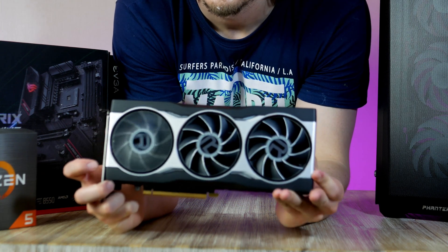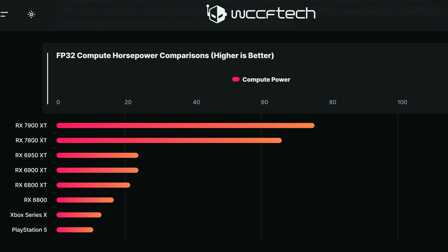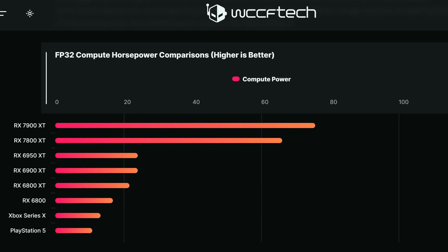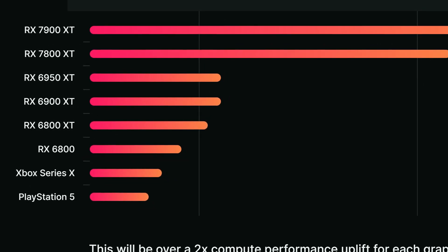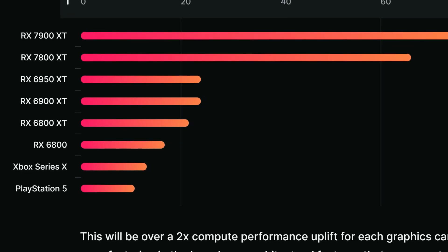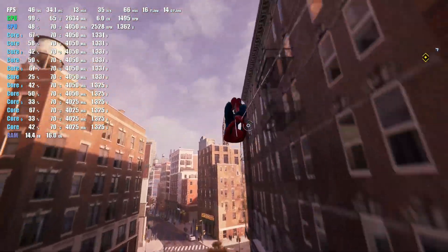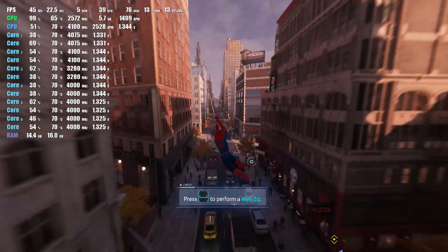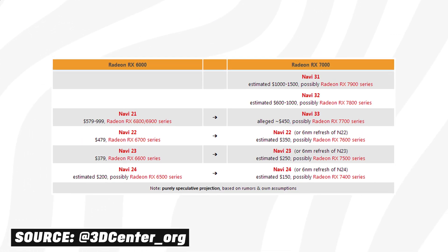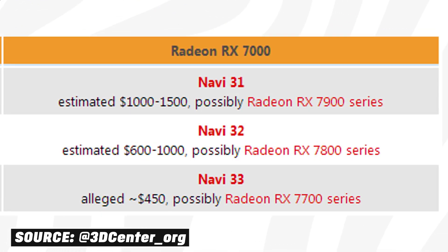WCCF Tech has put together a chart showing the possible compute power of the RX 7800 and RX 7900 XT, with a pretty nice performance uplift over current-generation cards. Keep in mind that compute power isn't a 100 percent accurate measure of actual gaming performance, but it gives a good idea of how powerful these new GPUs might be. As for pricing, we expect the RX 7900 XT to cost at least $1,000 and the RX 7800 XT around $650 or a bit more.